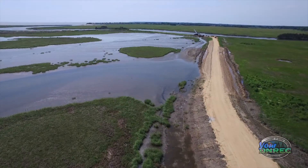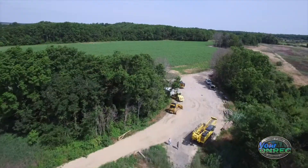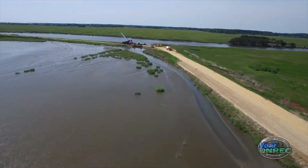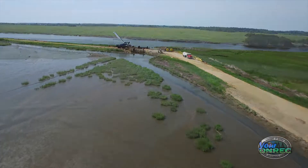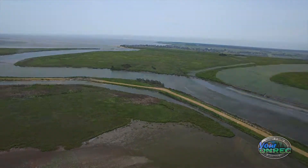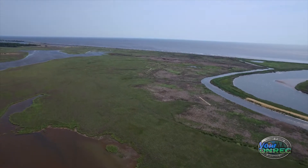This dyke that was built in 1960 is over 5,500 feet long. It starts here at the parking lot and goes all the way towards the St. Jones River. Once it hits the St. Jones it follows the river, then it makes a dog leg towards the Delaware Bay and terminates at the beach.